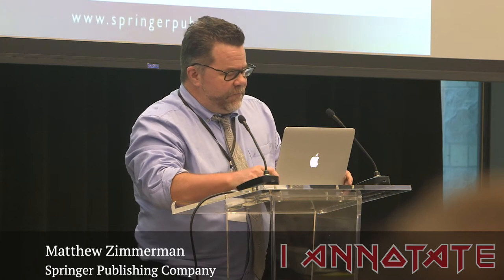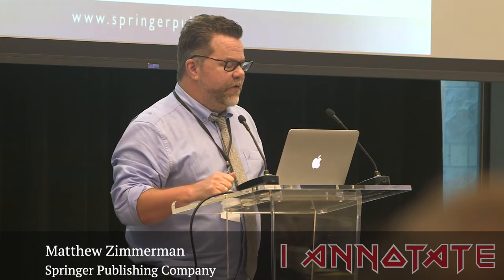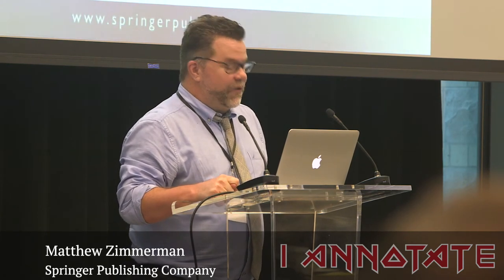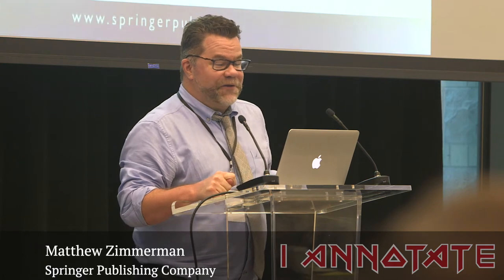Originally I was going to say I'm talking today about using annotation in a way that doesn't really create knowledge — that it's more of a tool. But the more I've been hearing other talks, I think I actually accidentally discovered some things and created some knowledge, even though I was just trying to use it as a workflow tool.